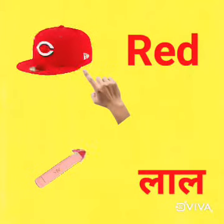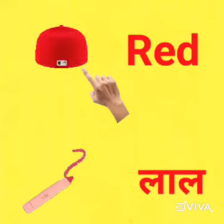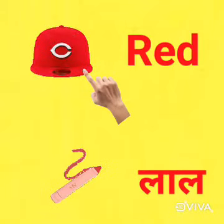Kids, see what is the color of cap? Red. Red means lal.